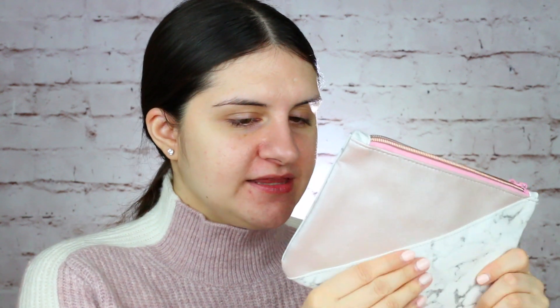And the last thing we have in the box is this bag. Oh my gosh, it matches my outfit — like how cute, I did not plan that. I do actually really like the texture of the bag. It's a very easy washable material, which is really nice for makeup bags. And it has like a long strap — oh my gosh, this is so cute. It's literally my aesthetic right now.